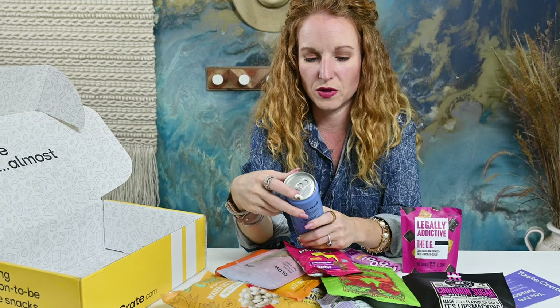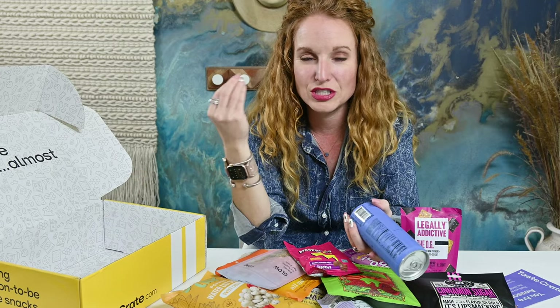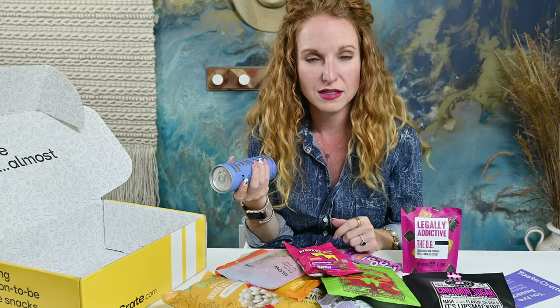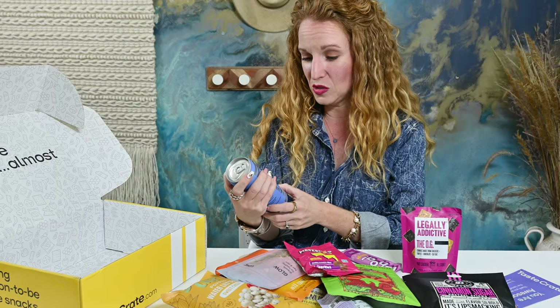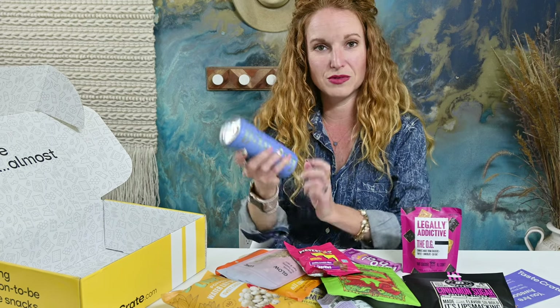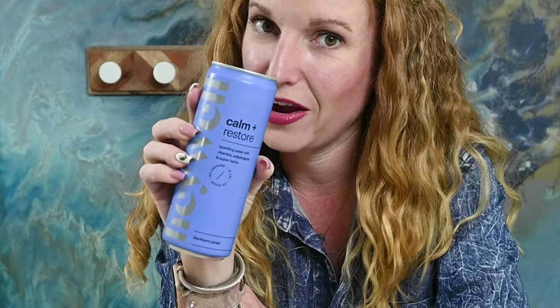There's a calm and restore sparkling water with vitamins and adaptogens in here. I learned what an adaptogen was in one of the videos I just released. It is Curious Elixirs and their drinks made with adaptogens — after I filmed that video, I fell asleep. They work really well; I was so chill and calm. So this one has no caffeine — sparkling water with adaptogens and super herbs in blackberry ginger, calms and restores. I'm going to save this for an evening while I'm laying in bed watching Outlander.